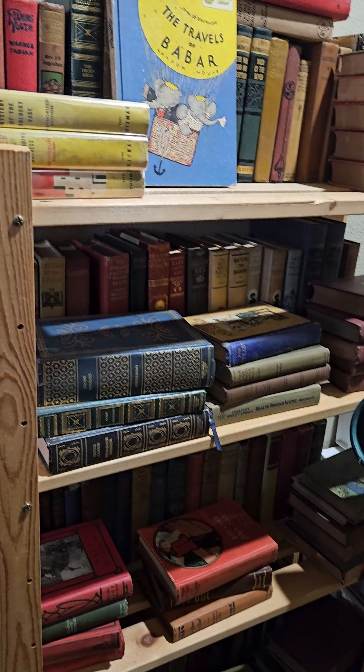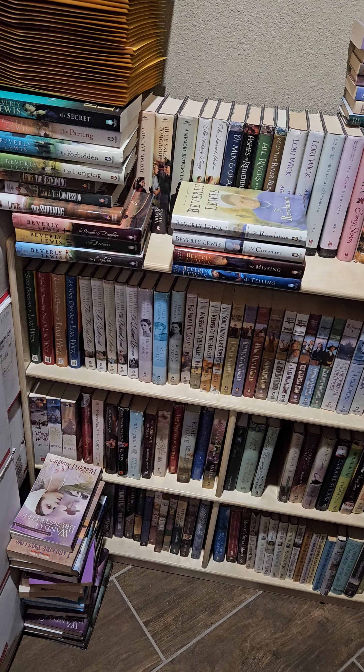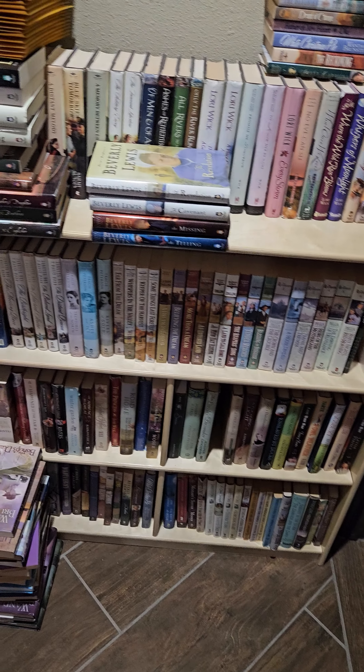More old books. Conservative romance, or Amish romance — Beverly Lewis.